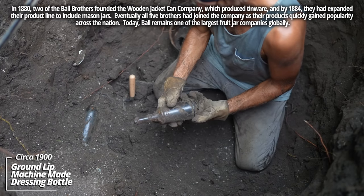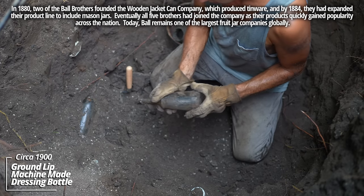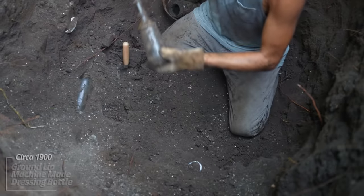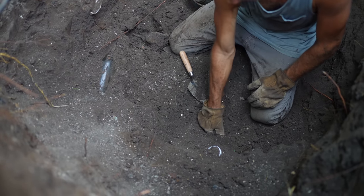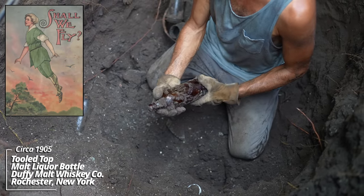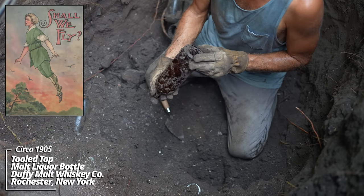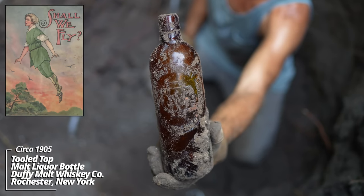This amber thing — Duffy's Malt Whiskey. Usually have a patent date on the bottom: August 1880, 1886. That's a beautiful honey amber color. It's got a lot going on — kind of like the monogram.